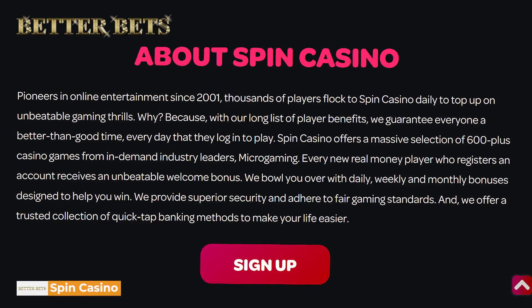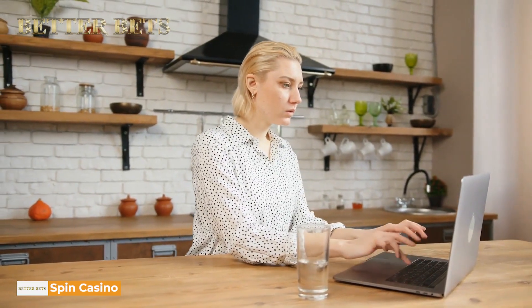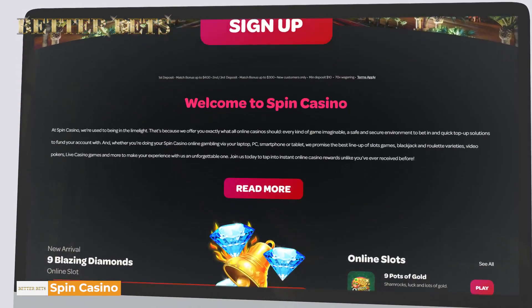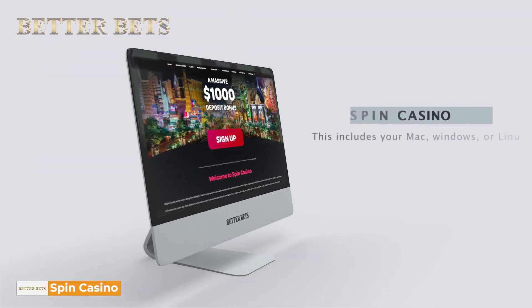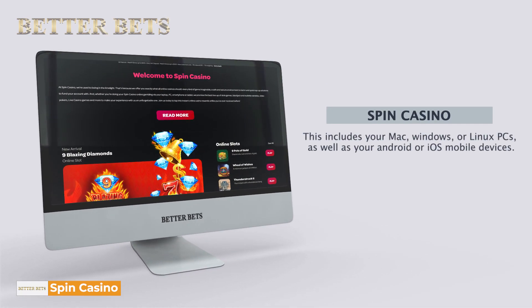Spin Casino has been around since 2001, but looking at the online casino site, you'd never know. The website has a beautiful interface that is lag-resistant despite being available over several time zones and on different devices. This includes your Mac, Windows, or Linux PCs, as well as your Android or iOS mobile devices.